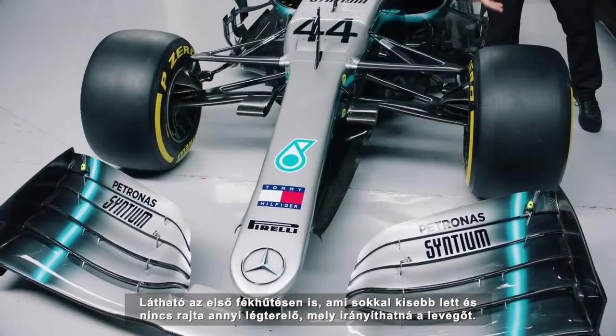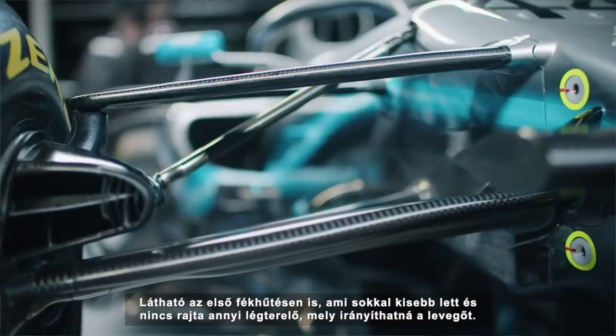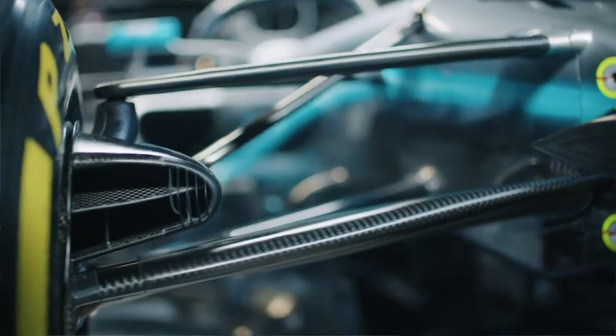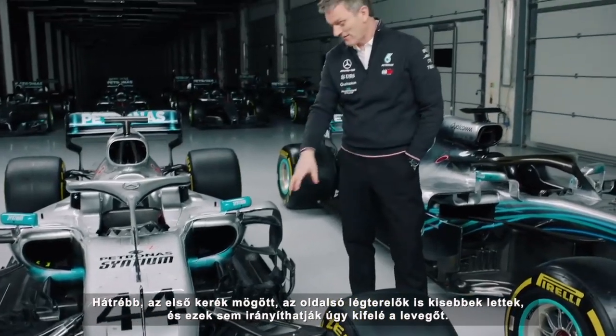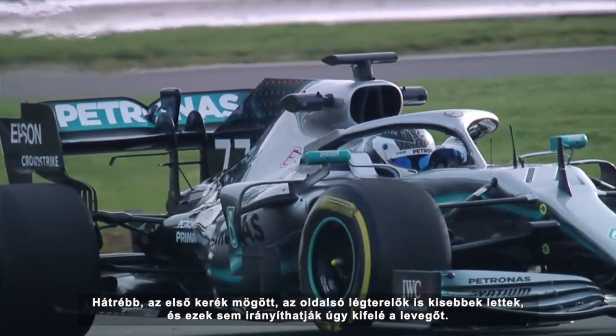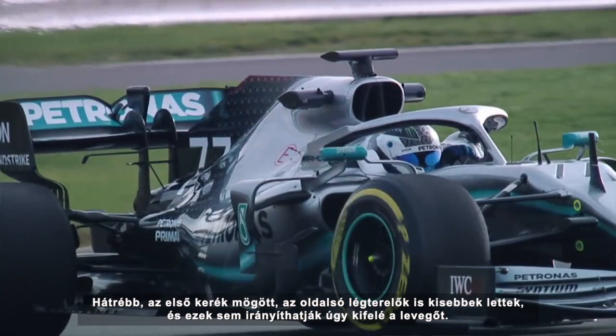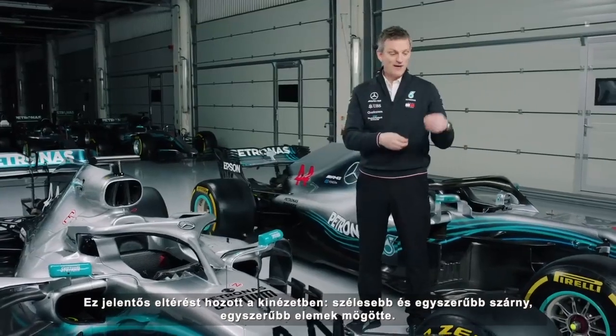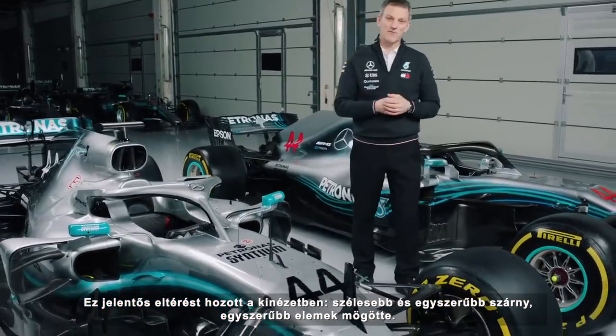You also see front brake ducts that are much smaller, with fewer flicks and turning vanes on them for steering the air. And then behind the tyres, on the barge board area, you see a smaller barge board, again with less authority to try and shovel air outboard. So that makes a very big visual difference: wider wing, simpler wing, and simpler stuff behind.